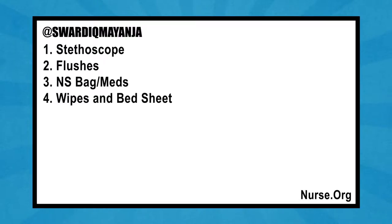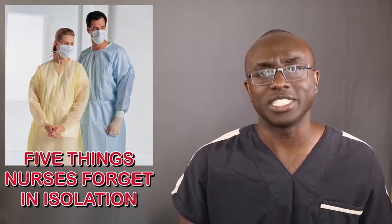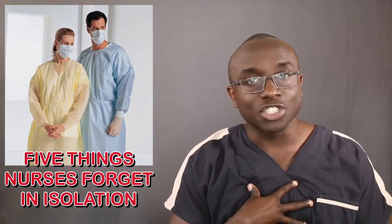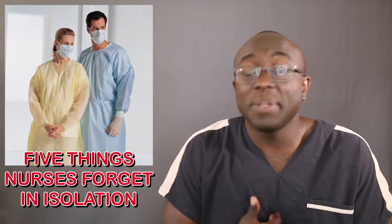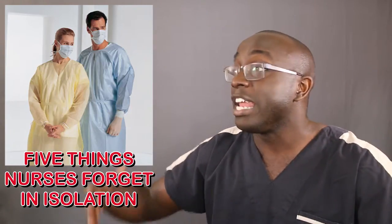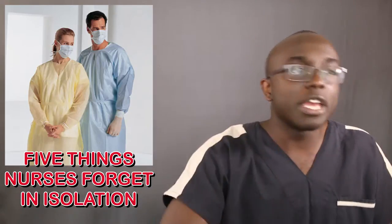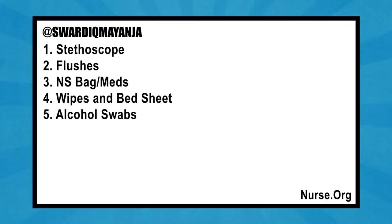Number four: wipes and bed sheets. Nine times out of ten, if someone's on precautions, it's for C. diff. There are more C. diff patients than patients without — it's insane. When you have C. diff and you're going every five to six minutes, you're changing sheets every five to six minutes. I give us nurses a pass on this one because it's hard enough being in there all day, gowned up and sweaty. Those gowns are terrible — we need better ones.